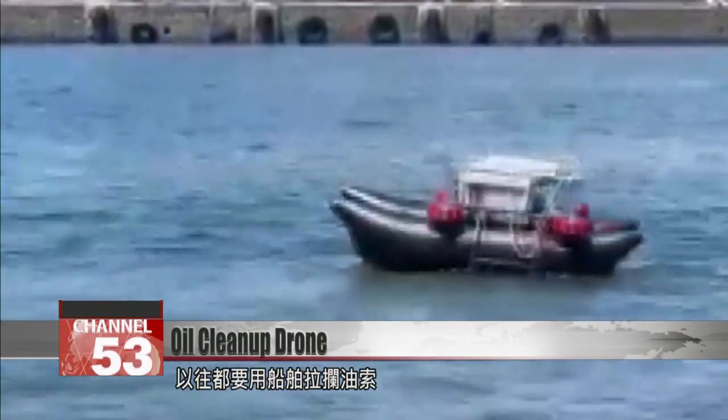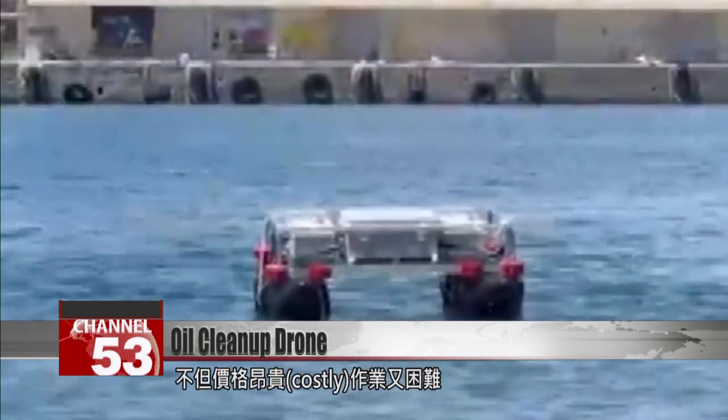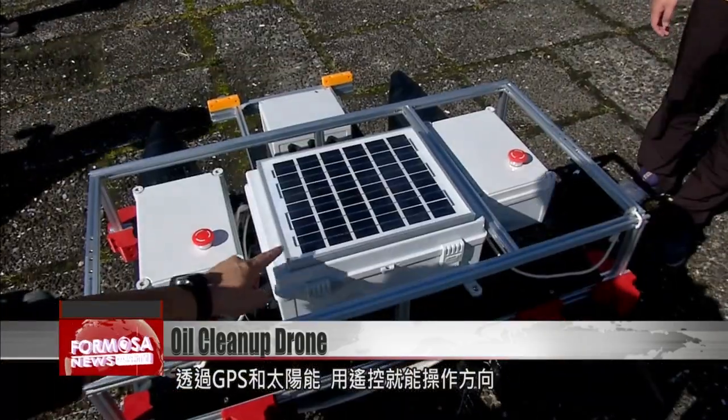In the past, only containment booms could clean up oil spills on the ocean, a costly and difficult procedure. Now, this remote-controlled smart drone uses GPS and green energy to do the job.